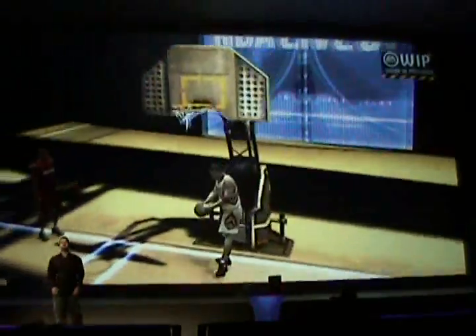So there it is — NBA Live, athletes' delight on the PlayStation 3, where players look right, move right, and feel right.